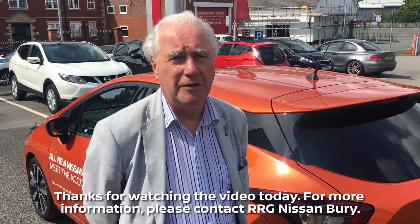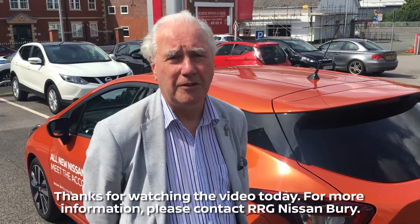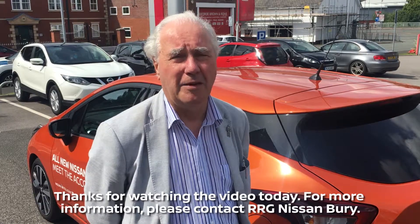Thank you for watching the video today. For more information please contact RRG Nissan Ferry.